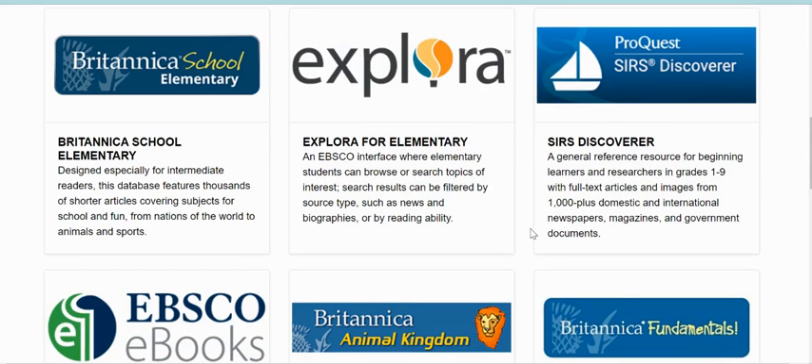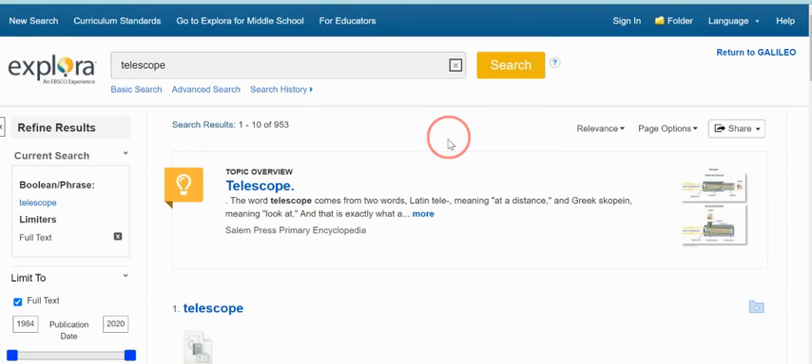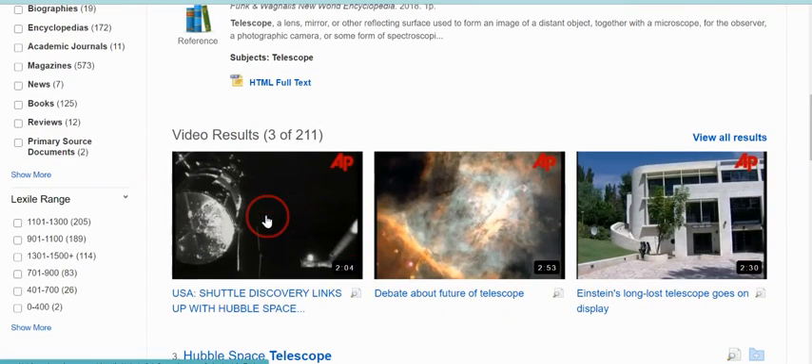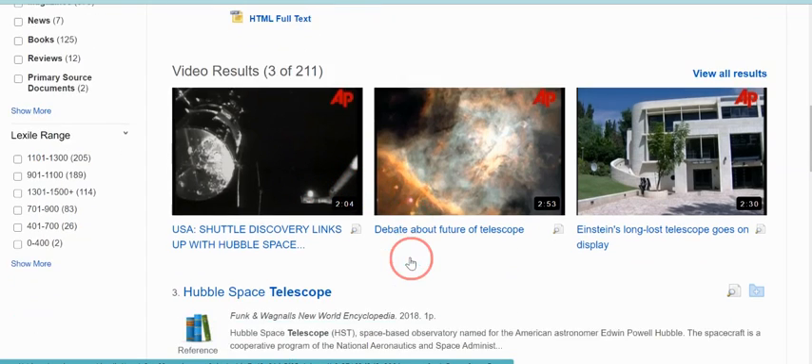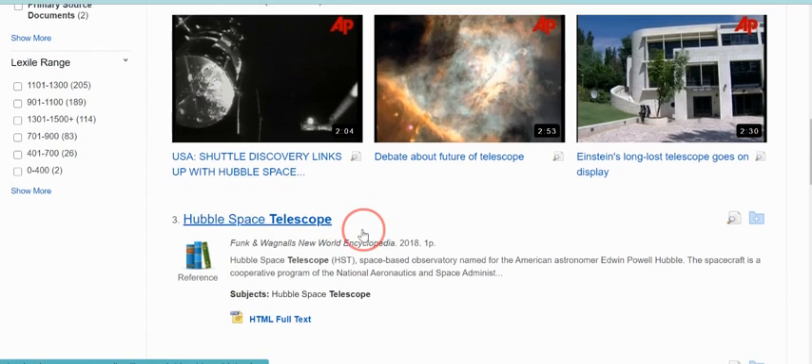The next database I want to show you is Explora, and this is similar to Britannica but in Explora you're going to have more topics. Let's go ahead and search for a telescope this time. Once my results come up you can see there are 953 different things about telescopes — that doesn't mean every one of these will be helpful. Most likely the first things to come up are what you'll want to look at. There's an encyclopedia, some videos, and here's an article about the Hubble Space Telescope — a specific tool used to explore space.